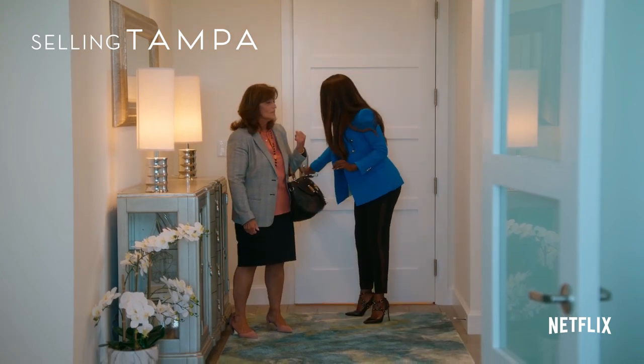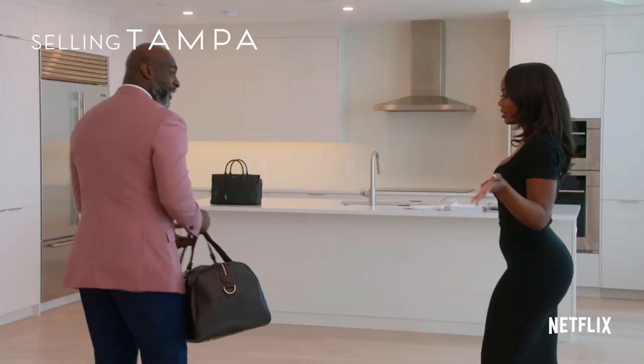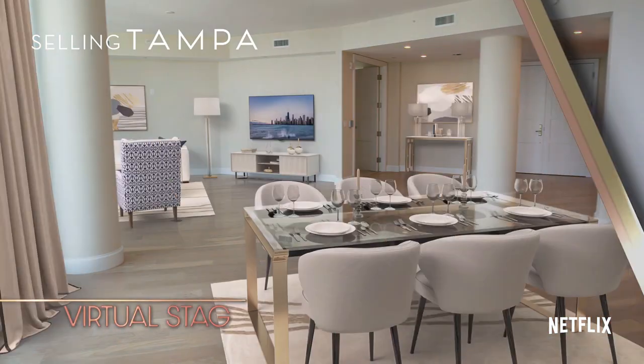Welcome to what could be your new home. This is really nice. Make yourself at home because this is gonna be your new home. I'm claiming it.